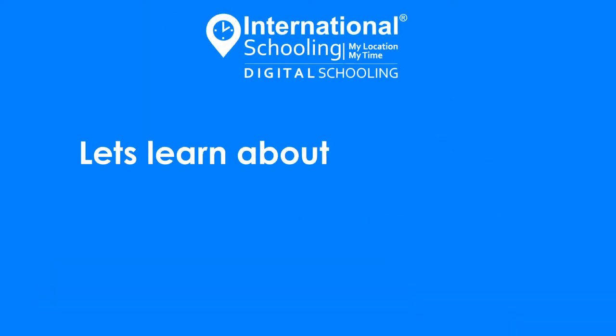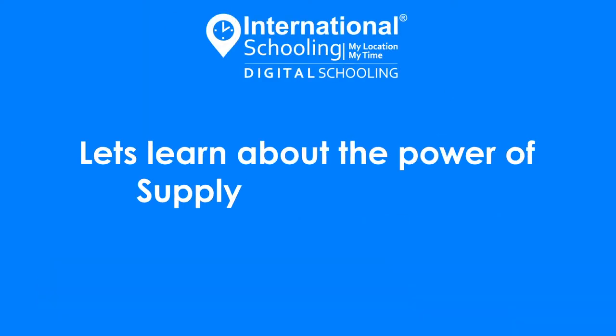Hello everyone. Let's learn about an important business concept, the power of supply and demand.